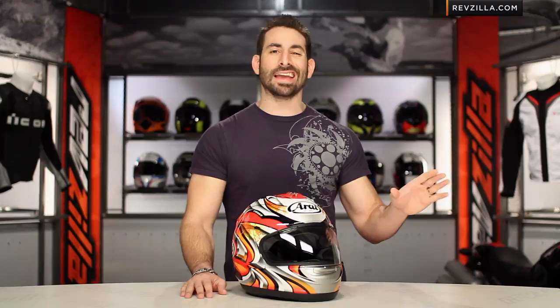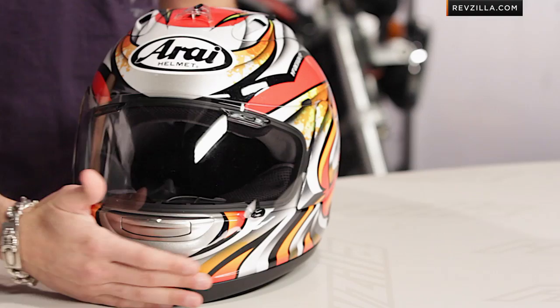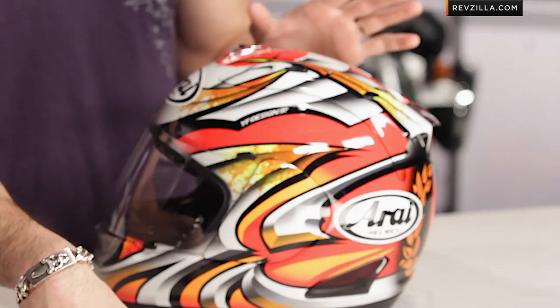Nakagami is a Moto2 rider, finished eighth last year. This is his replica helmet. He's had a decent length career coming up through the ranks, and they're expecting big things from him. There's one color available here on this Corsair 5, and I'll tell you right out of the gates — as much as I'm not a big diehard Nakagami fan, just because I don't know his work that well — I will tell you that I do love this graphic.